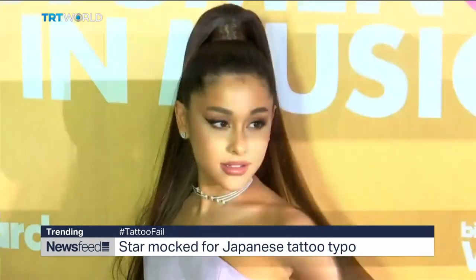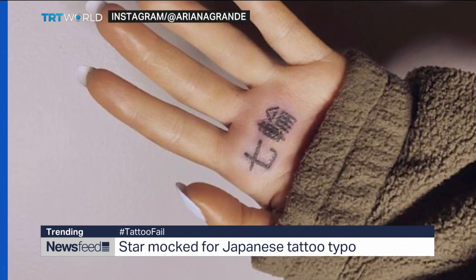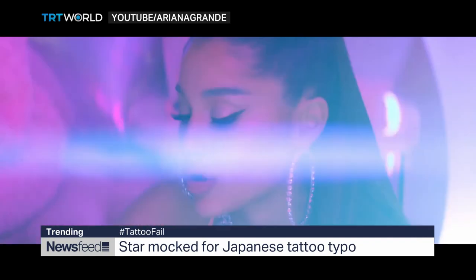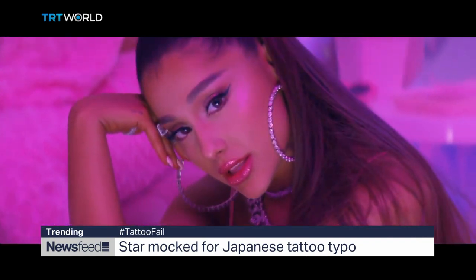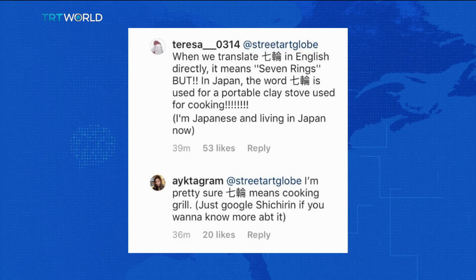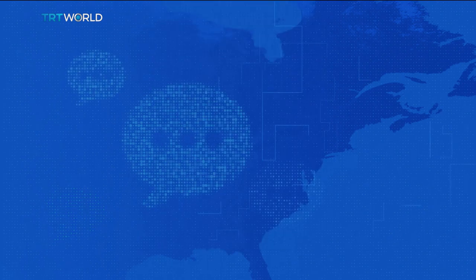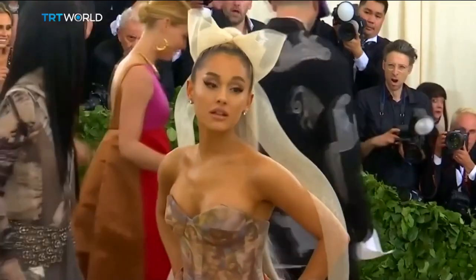Let's take a look at some of the other things that caught our eye on social media. Here's some advice: always spell check before getting inked. Pop star Ariana Grande posted a picture to Instagram of a new tattoo of Japanese characters she thought said 'Seven Rings' — the name of her new single. But her followers were quick to point out the actual translation means 'Japanese style barbecue grill.' She's now deleted the post after the social media storm and has apparently added to the tattoo to give it a different meaning.